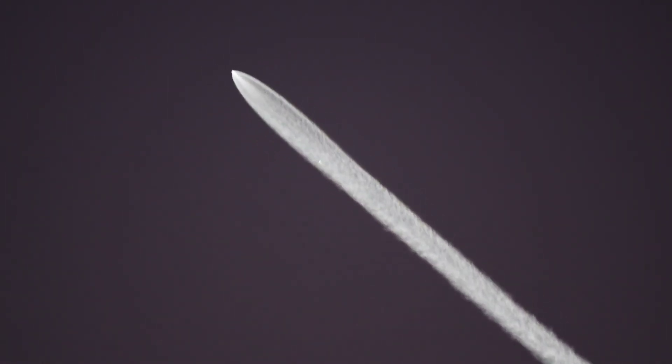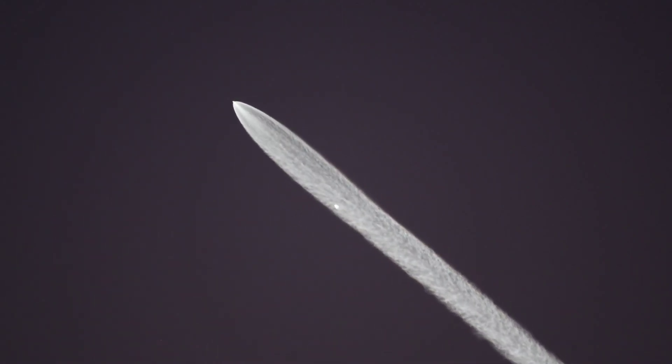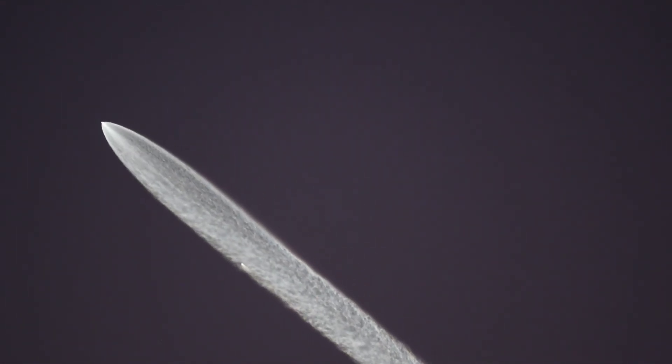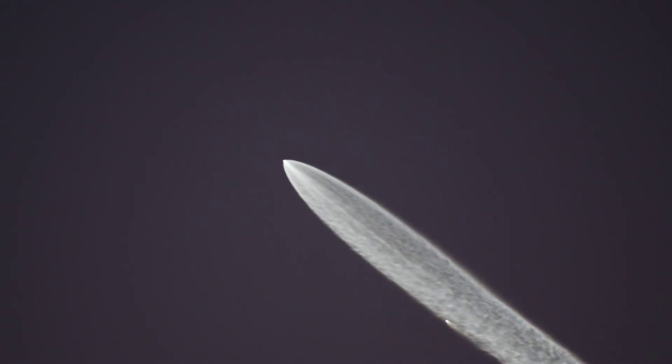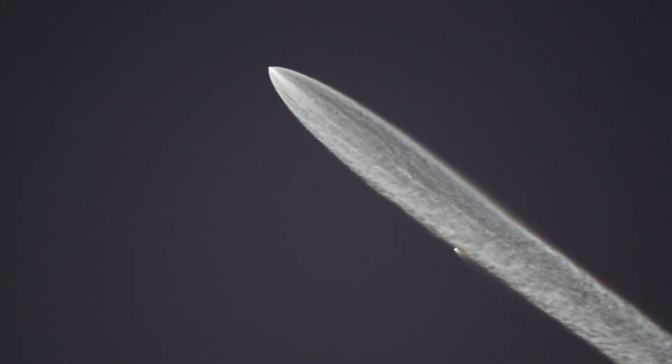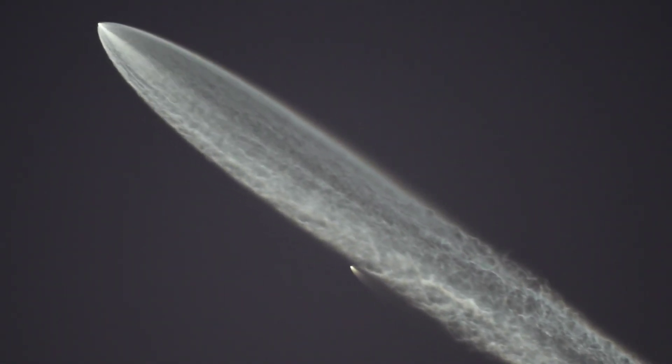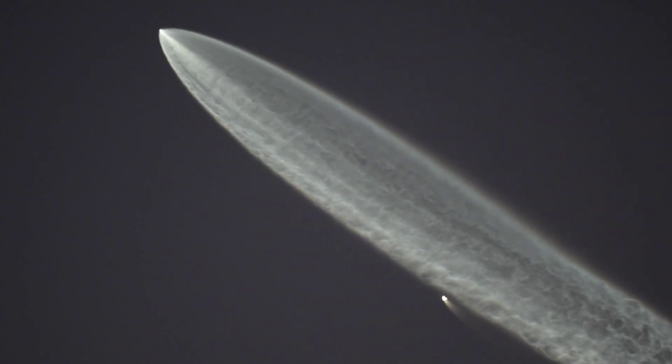All good call-outs from the SpaceX team and some good visuals here from the Falcon 9's onboard cameras. You can see there on the left hand side of your screen those hypersonic grid fins deploying on the Falcon 9 first stage. They'll help provide steering and stability as that booster makes its way back down towards the drone ship.